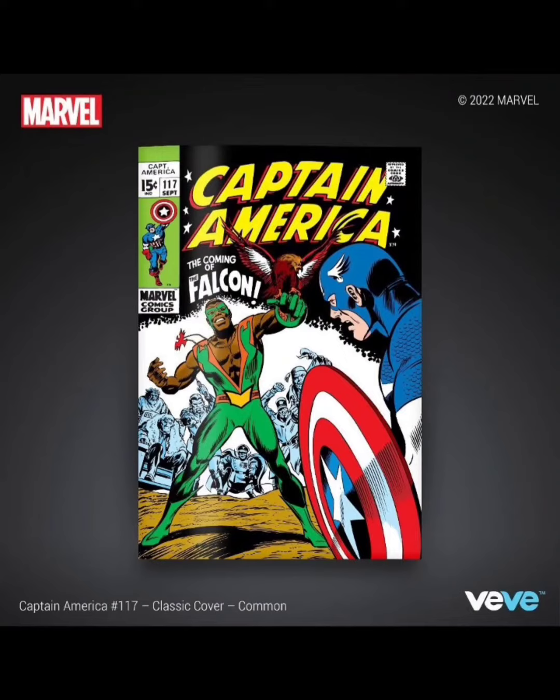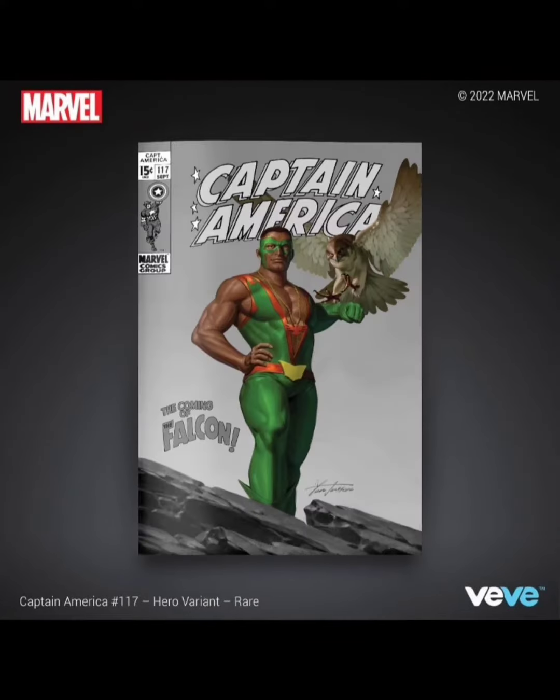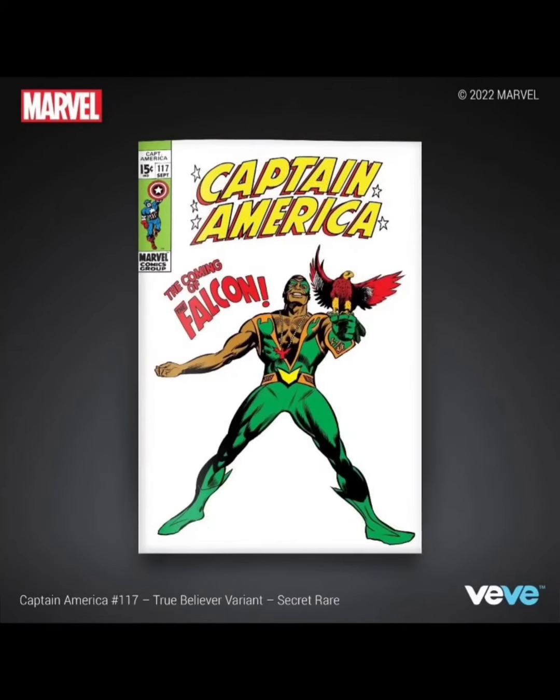Let's take a look at all the covers. This is the common cover — pretty cool. The uncommon, the usual black and white. Here's the rare, the ultra rare, and the classic secret rare.